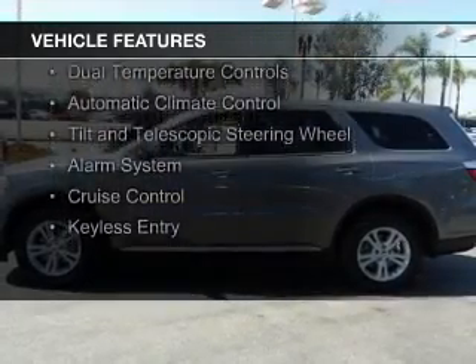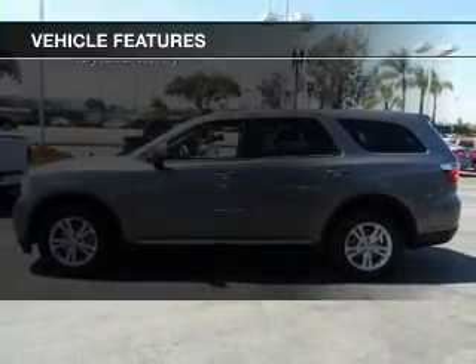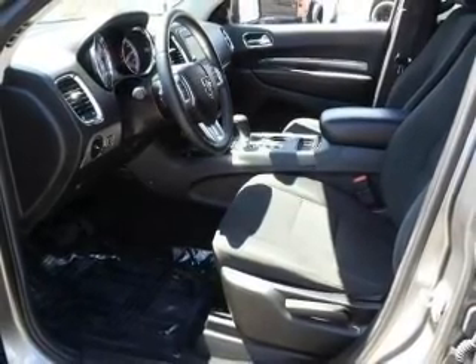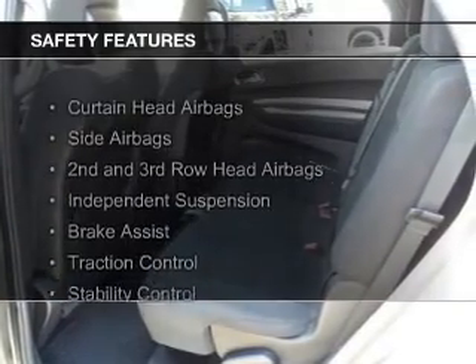digital audio input, steering wheel controls, alloy rims, dual temperature controls, automatic climate control, a tilt and telescopic steering wheel, an alarm system, cruise control, and keyless entry. Safety was made a priority with these features.